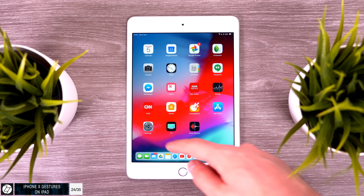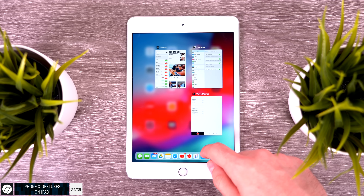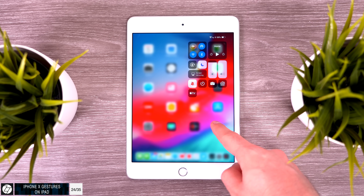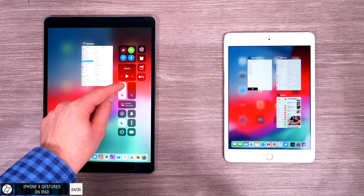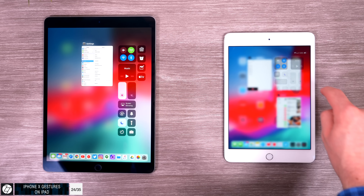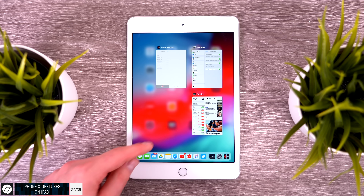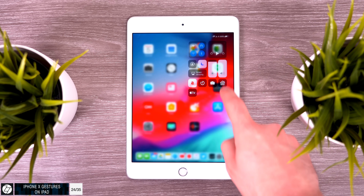iPads got a big change: iPhone X-like gestures. You can now swipe up from the bottom to go home. Instead of opening the multitasking bar, Control Center now activates from the top right. This is honestly a massive downgrade for the iPad — iOS 11 merged multitasking and Control Center, which made sense on a large display. Now we're back to an iOS 10-like interface where the iPad is just a blown-up iPhone layout.